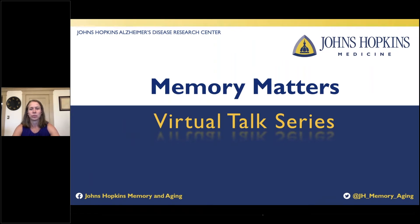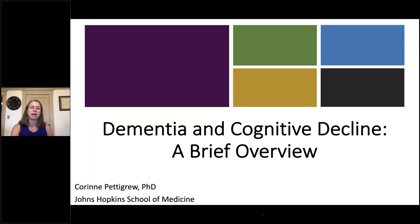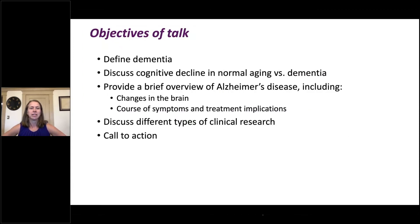Welcome to the Memory Matters virtual talk series sponsored by the Johns Hopkins Alzheimer's Disease Research Center. My name is Corinne Pettigrew, and today I'm going to give you a brief overview of dementia and cognitive decline. I'm going to start by defining dementia, discussing cognitive decline in normal aging and dementia, provide a brief overview of Alzheimer's disease, discuss the different types of clinical research, and then leave you with a call to action.